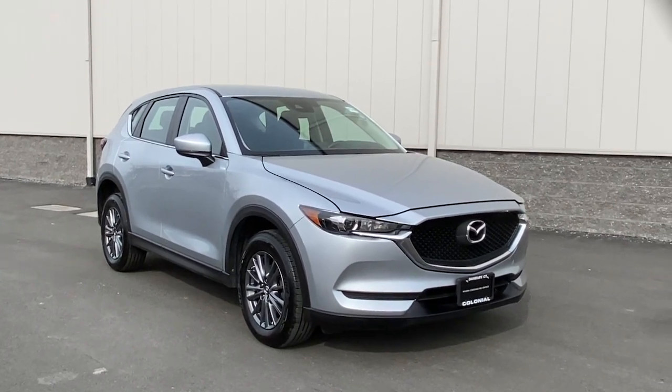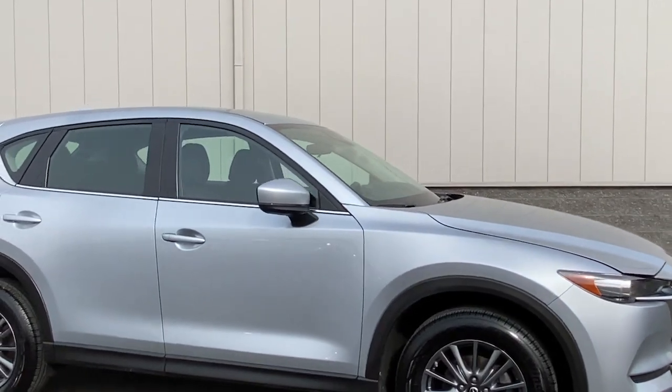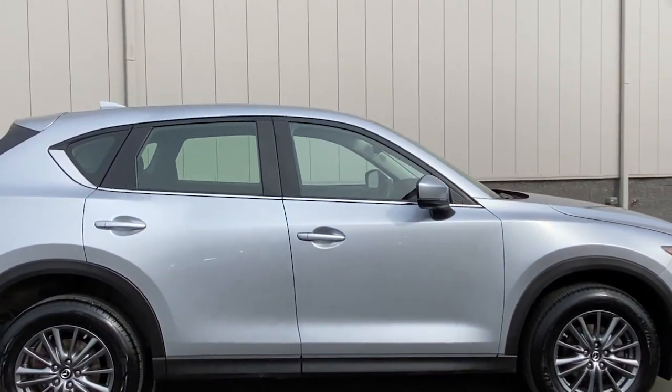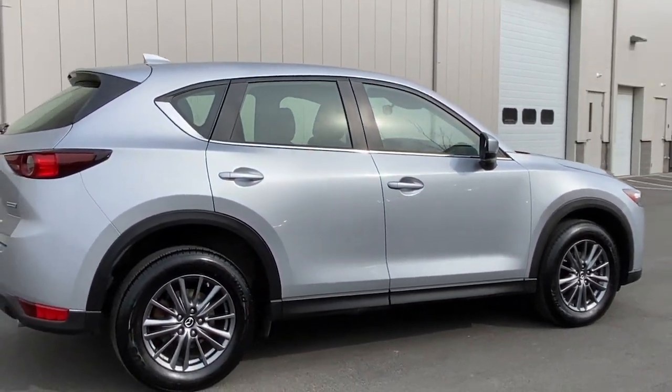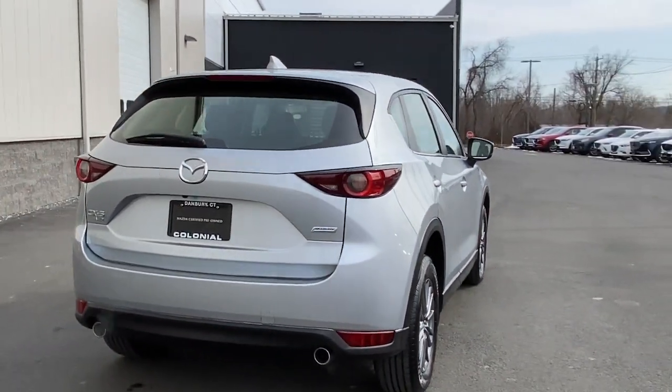Look no further than the 2018 Mazda CX-5. With less than 40,000 miles on the odometer, this vehicle provides excellent value. Enjoy the good life in this CX-5, the compact crossover with Highline style.